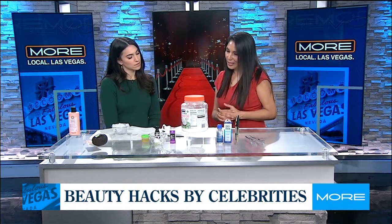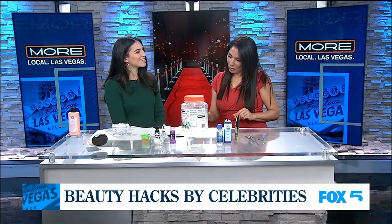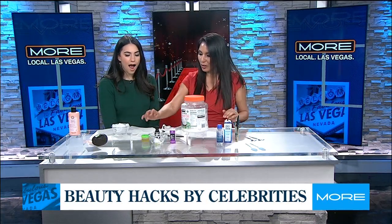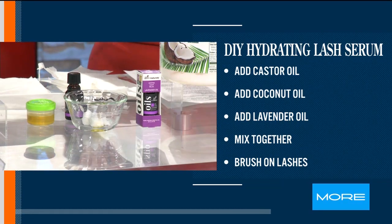Now this is a DIY — a famous model uses this to condition lashes. You mix coconut oil, castor oil, and a little bit of lavender, then take a spoolie brush and apply it onto your lashes. It's a great lash serum.